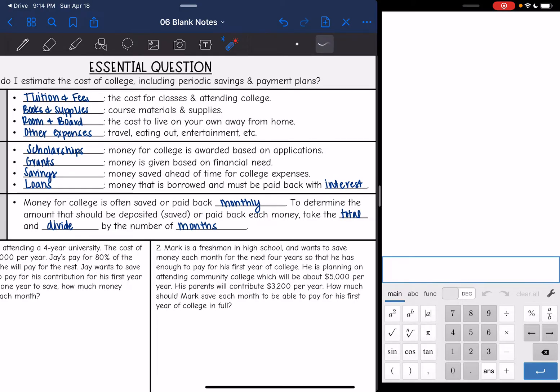So let's talk about how much you should save per month. What you're going to do is take the total that you need and divide it by the number of months that you're going to save over.